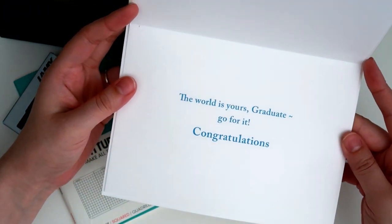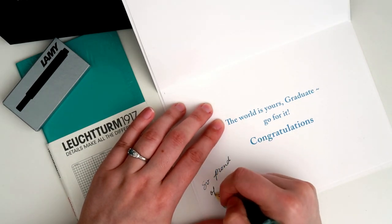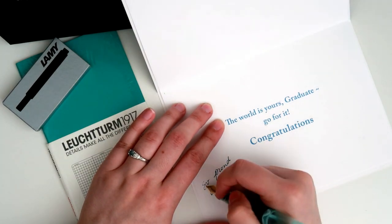Since she had just graduated, I bought her a card, but then her birthday was later that week, so I also had to add a happy birthday message. I didn't really wrap it — I just tied a string and put it in a bag.